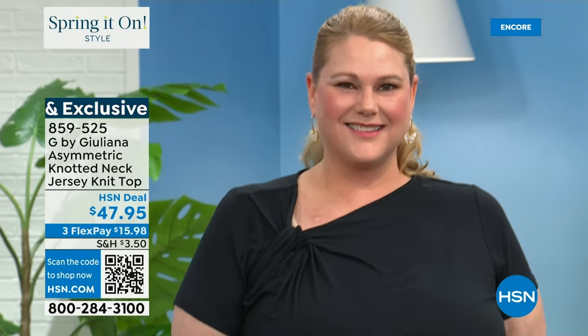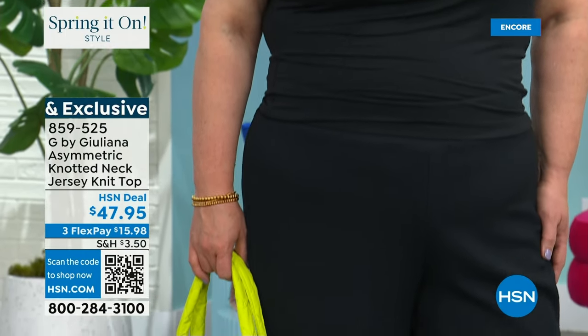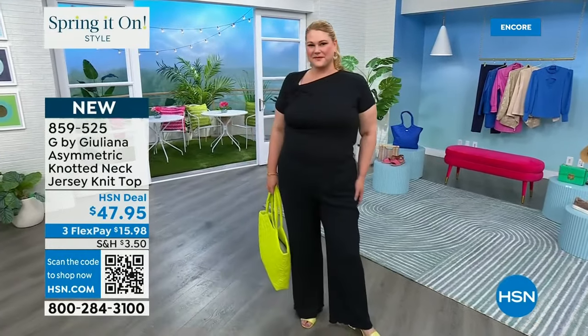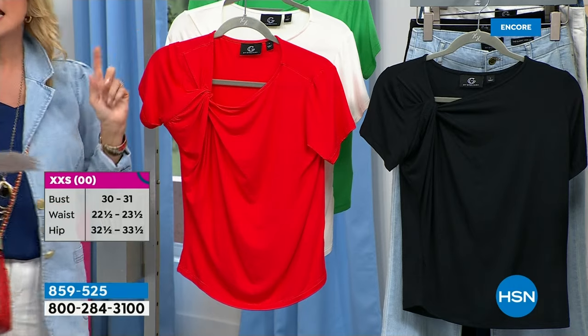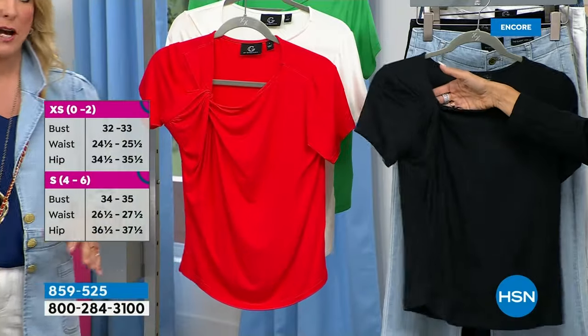Eco Lux is 95% viscose — so soft with beautiful drape — and 5% spandex. This is exactly what you want to be living in when temperatures go up. I love the sleeve treatment, everything about this. Colors are black, ivory, lipstick red, and green.